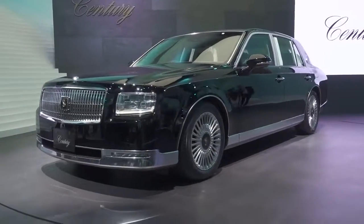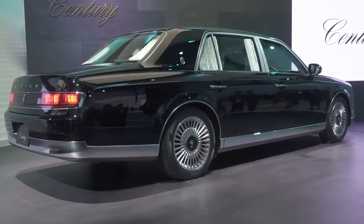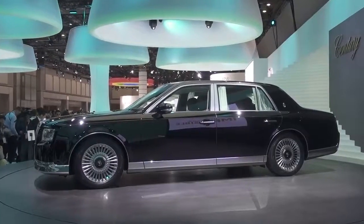If you'd rather look at the stars on the side of a hotel, the Toyota Century will be more your thing. The poshest car on a packed Toyota stand is powered by a V8 hybrid and gets wool on its seats. It's kind of cool though.